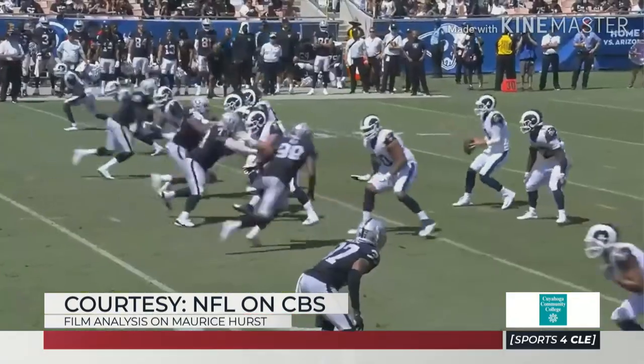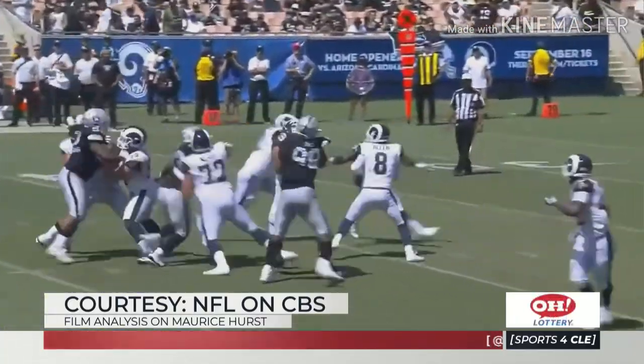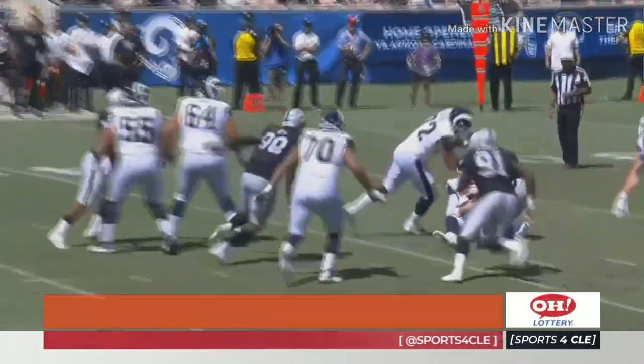I agree with you. The other thing is Jim Schwartz will identify what he thinks this player can excel at and will ask him to do what he does well. It won't ask him to do the things he doesn't do well. It's a rotational piece that you're trying to build out the defensive tackle room, because Jim Schwartz wants to play seven, eight, nine defensive linemen.